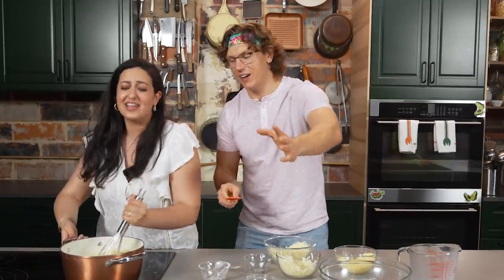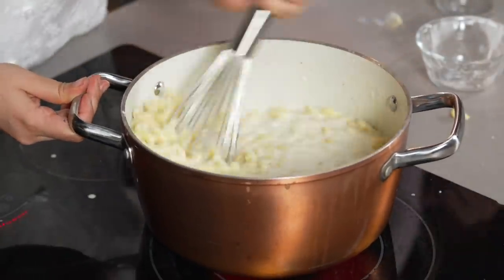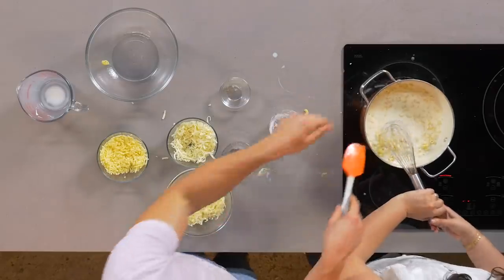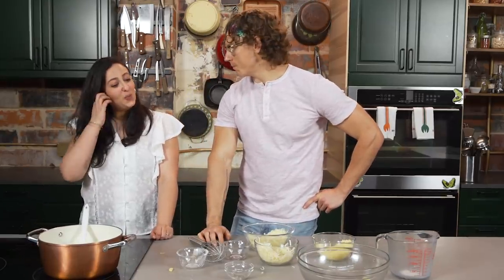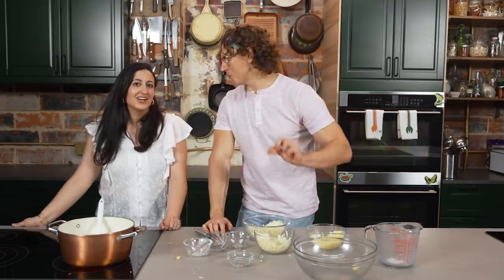So now you see this cheese sauce looks super loose. I wanna keep it loose because we're gonna layer more cheese in there and on top of it. We're gonna let this simmer for like 10 minutes just so it tightens up. And then, Nicole, we gotta start making our form of ketchup. A form of ketchup? We're making adult ketchup.